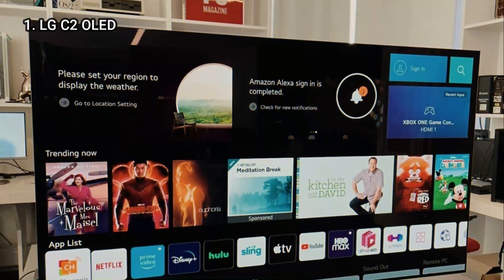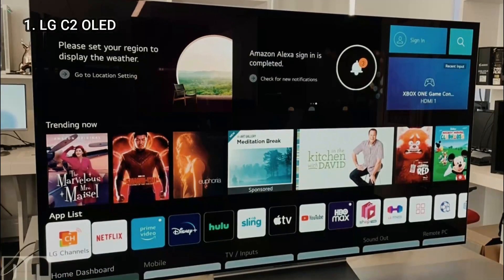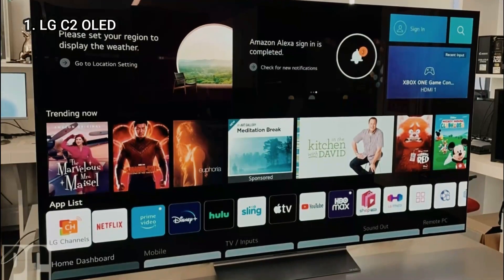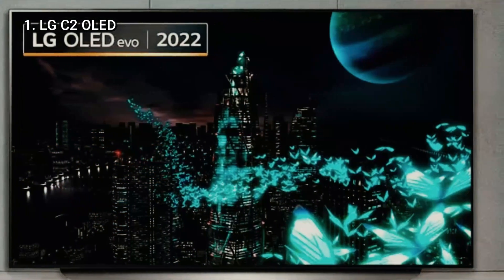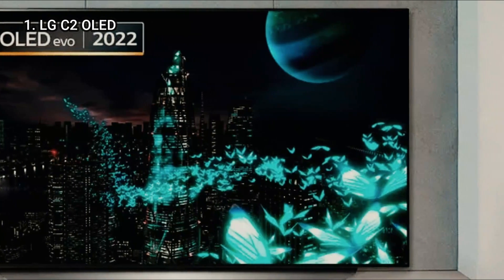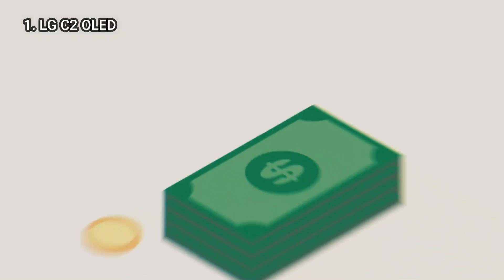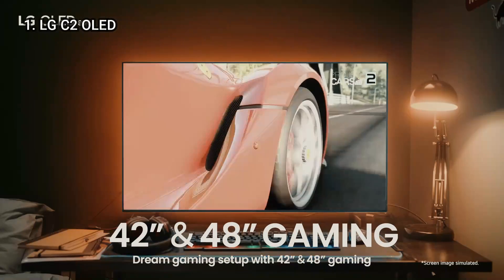Our test results for this LG C2 OLED TV review showed significant improvement — though to be fair, there wasn't much room to improve. What makes this one of the best TVs of the year is that it offers fantastic picture quality for the price, exactly what you'd expect from LG's best-selling OLED TV series.